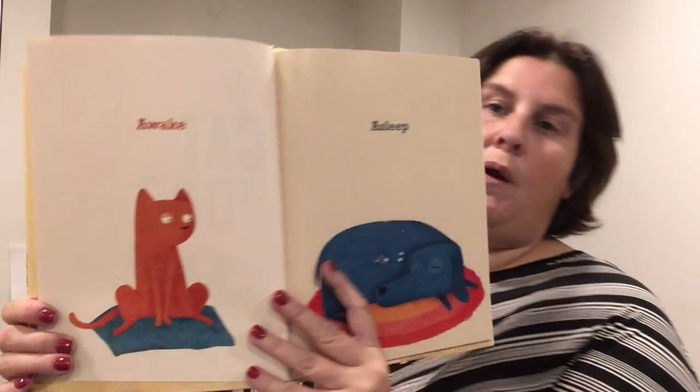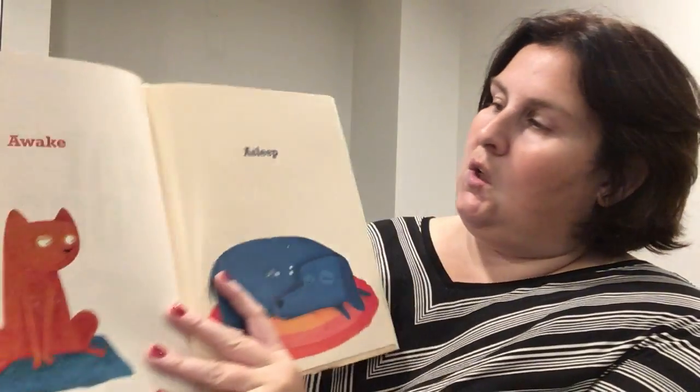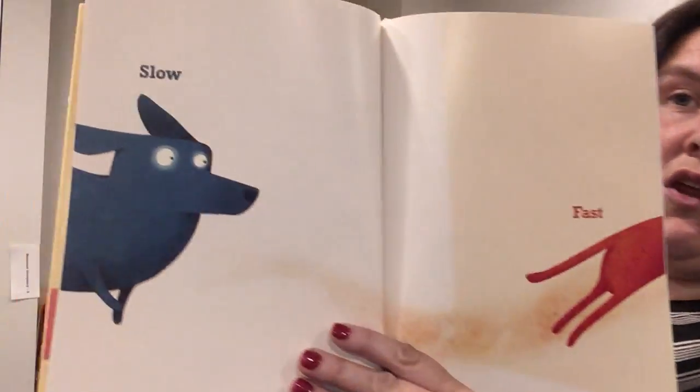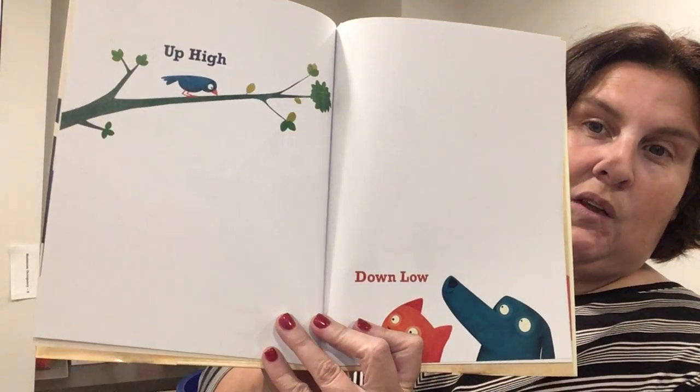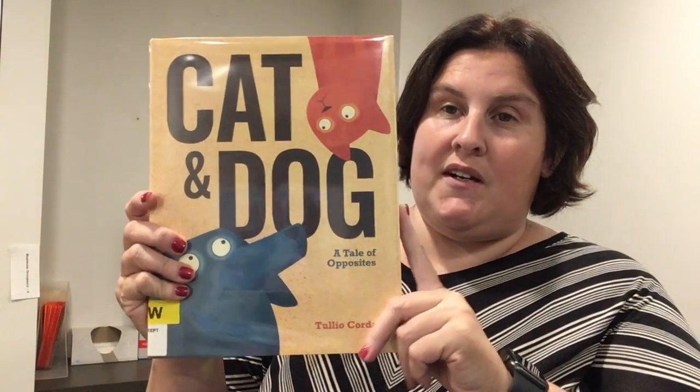This is a fun book. If you have a new reader, excellent — just single words here. Awake, asleep, slow and fast, up high and down low. So it's a great opposites book for your kids.